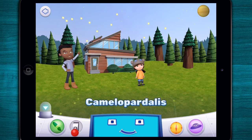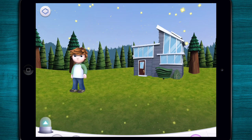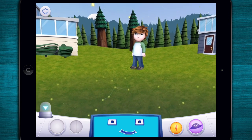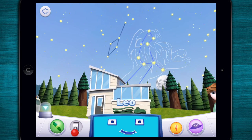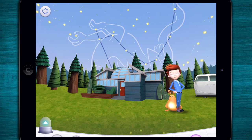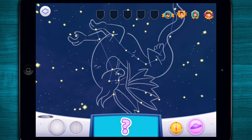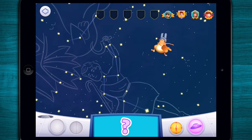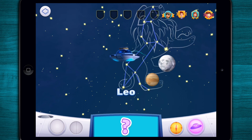A kid's place is exploring space. I'm going to be an astronaut when I grow up. Let's play hide and seek in space. I'm hiding in a constellation that is named after a big animal that has a big mane. Leo!